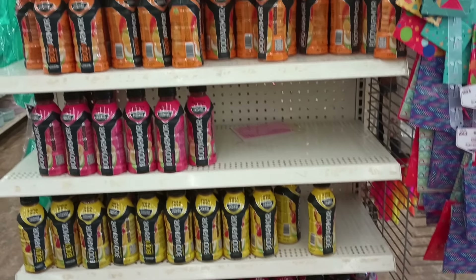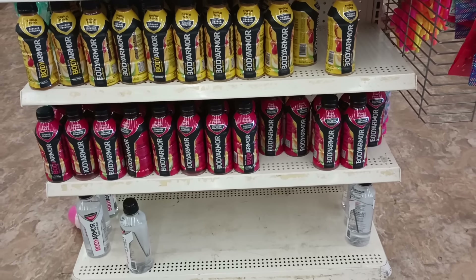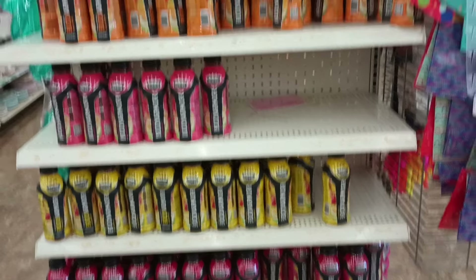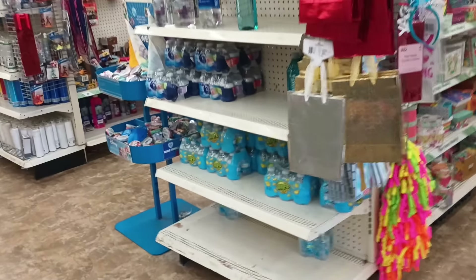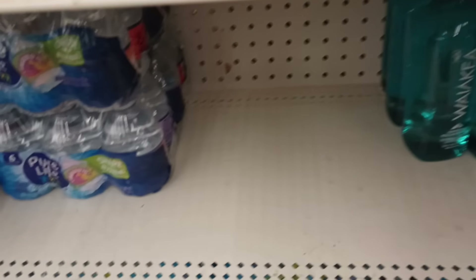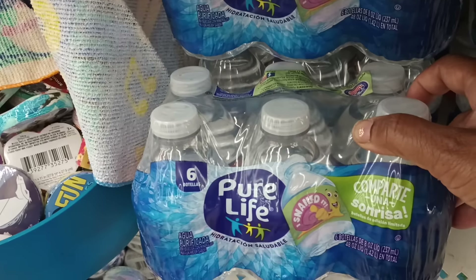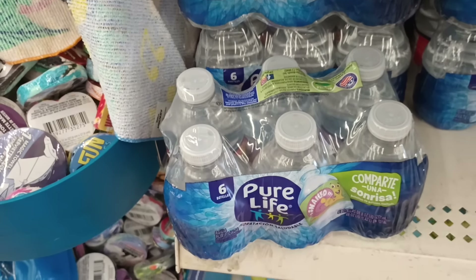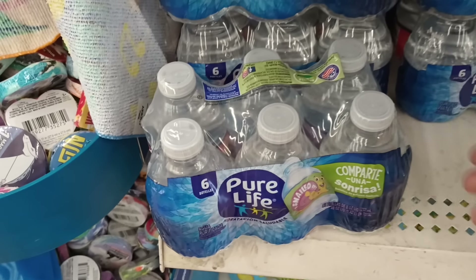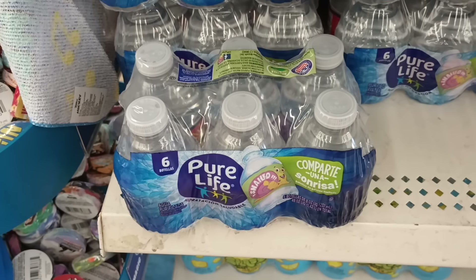On this end cap we've got a lot of drinks — Body Armor and others. This is actually where they had the Juneteenth items, I think. I like this water bottle, it's so pretty. You can also get the six-pack of minis, which I love because they're easier to finish than a whole bottle. If you have little kids, they tend to waste a big bottle, so the little minis are definitely better.